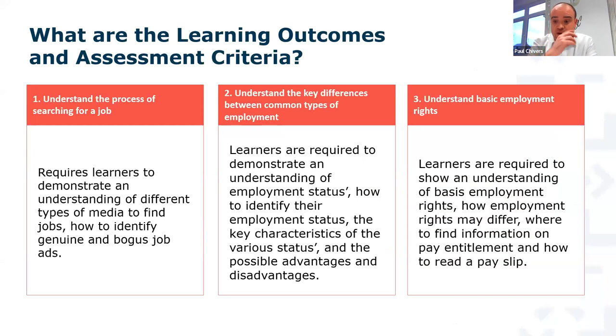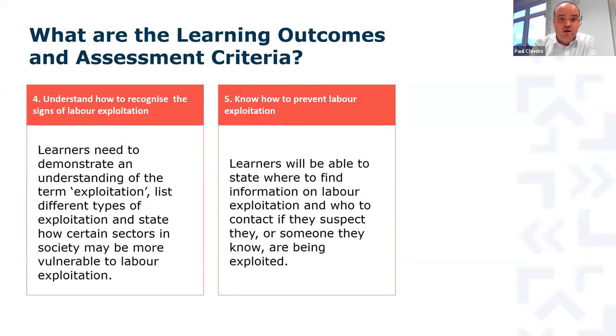There are five learning outcomes and assessment criteria forming the basis of this 10-hour qualification. These cover how not to be at risk when searching for a job, the different types of jobs available, the rights you have when applying and in work, how to recognise signs of exploitation — not just for yourself but for colleagues in the wider workplace — and most importantly, how to prevent exploitation from happening in the first place, so that over time this qualification becomes less necessary as everyone becomes fully aware of their rights and responsibilities.